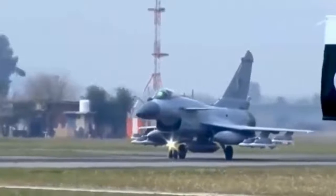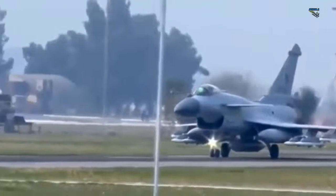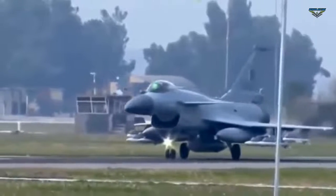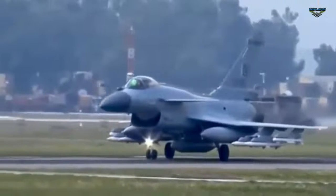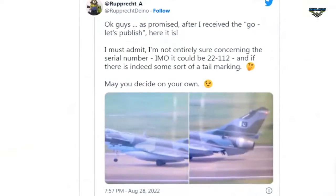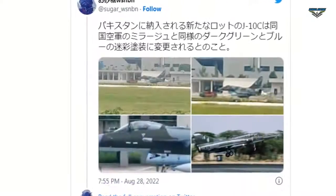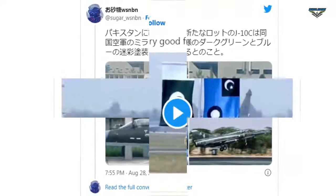A Pakistani news report called the J-10C semi-stealth, and said they will sport tactical camouflage patterns resembling those used by Mirage-5PA. According to specifics, the most recent J-10Cs have sky-blue undersides and a green-grey camouflage pattern. Similar in color, Mirage-5PA have been employed in low-level maritime strike operations, meaning that low-level maritime strike roles will also be utilized with the new J-10C aircraft, the report said.